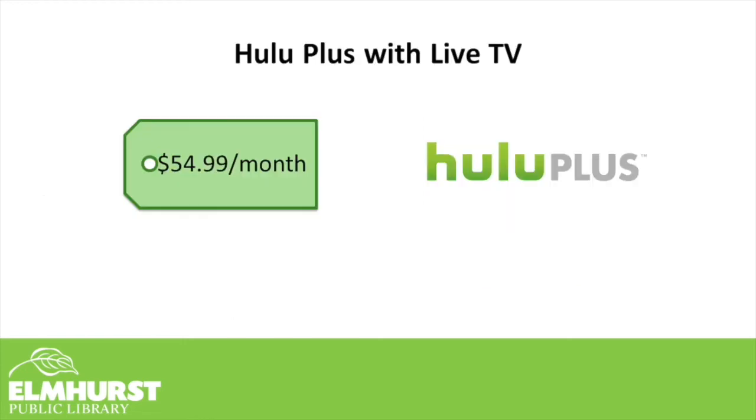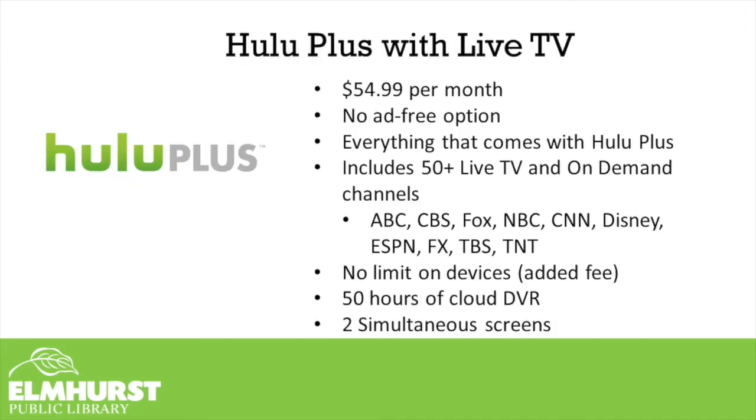Hulu Plus with Live TV is a bit different from regular Hulu — you get the on-demand content that Hulu provides, but also live TV channels for $54.99 per month. There is no ad-free option because while watching live TV, you still have to sit through advertisements — unless you take advantage of their 50 hours of DVR space, which would allow you to record shows and fast-forward through commercials. Be aware that this plan also includes ad-supported Hulu on-demand. You can also just get the live TV bundle for $53.99 per month.